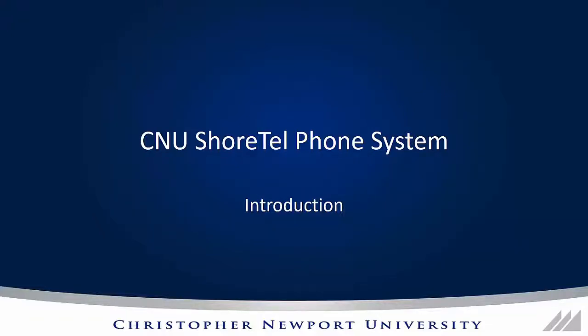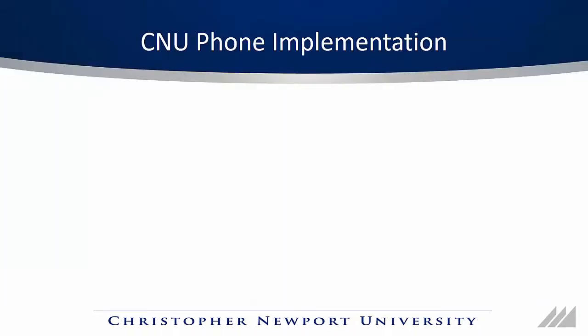Hi, I'm Will White with ITS and I'm here to tell you about CNU's new Shortell phone system. Let's talk about some details of how the phone system is going to be implemented.